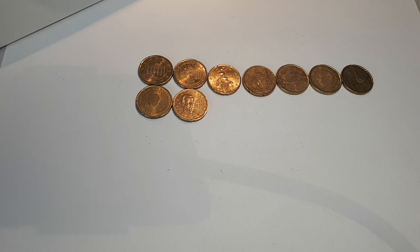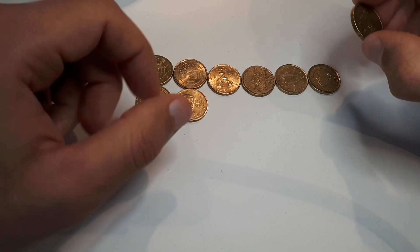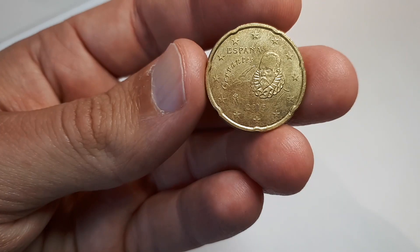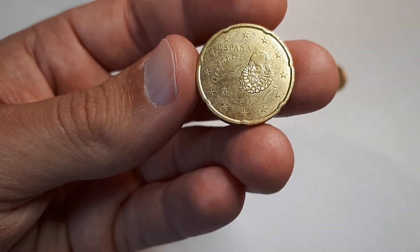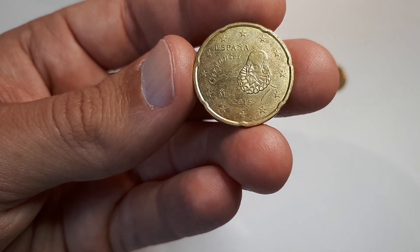In the recent coin hunts I didn't have that much luck, but I had way more luck in the shop hunts, so you should check those out. I hope the luck will be back in the next coin hunts. It's even hard to pick a highlight for this hunt — I would say the Spanish 2016, as I still don't find them too often. Thank you for watching and see you on the next hunt with hopefully more luck.